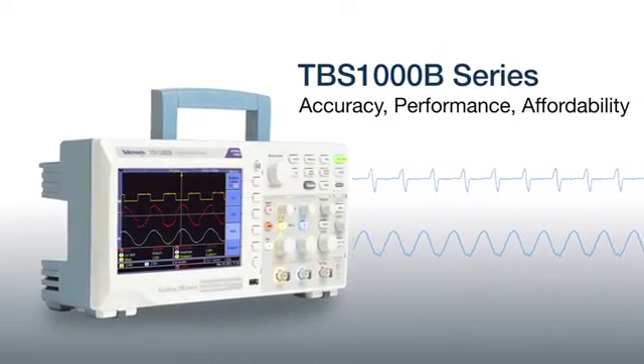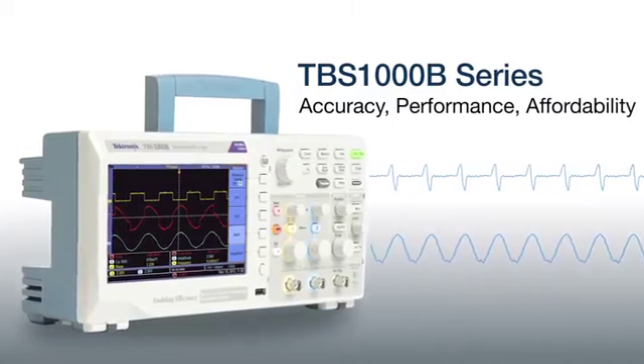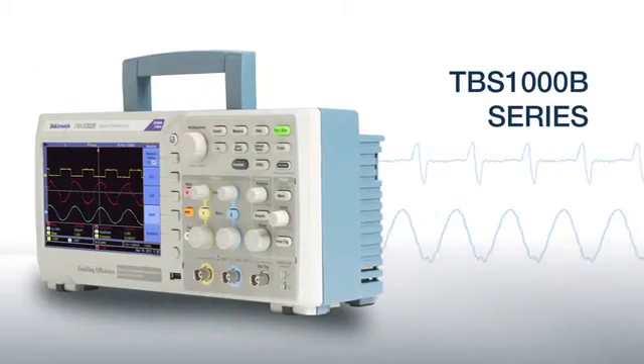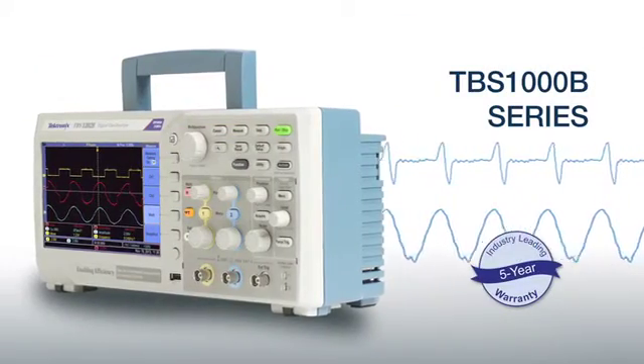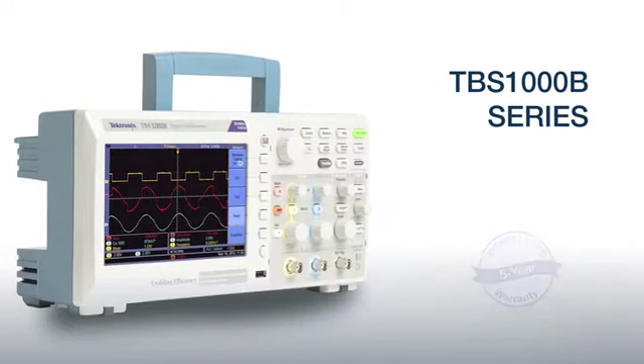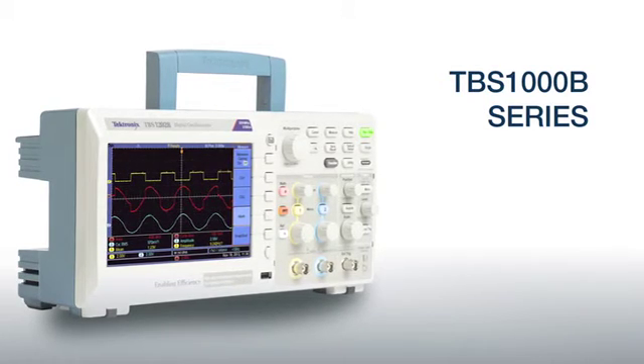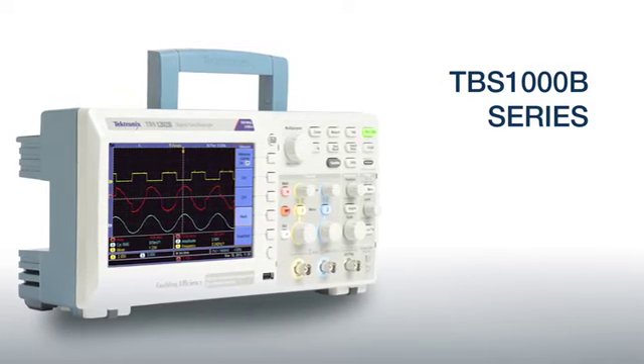Just because you're on a tight budget shouldn't mean you have to compromise on accuracy and performance. Packed with features, a five-year warranty, and a proven heritage of Tektronix oscilloscope innovations, the TBS-1000B is designed to make everyday measurement tasks more efficient and convenient at an affordable price.